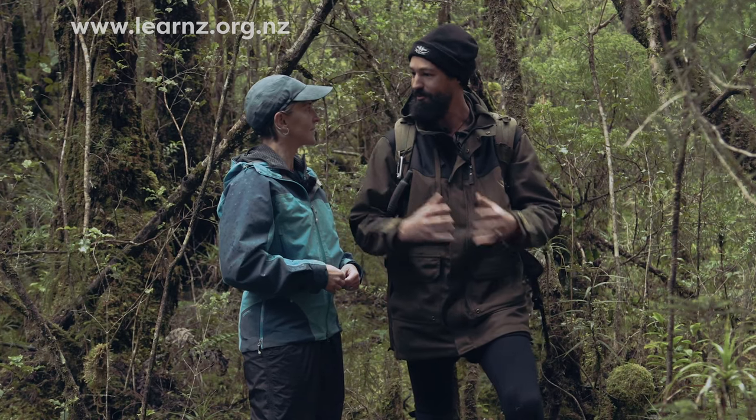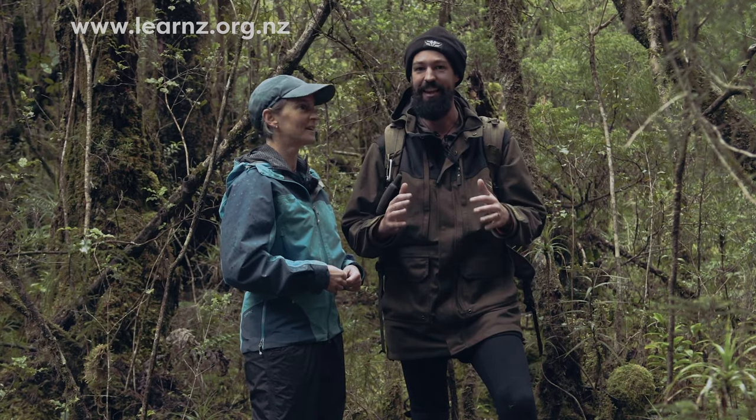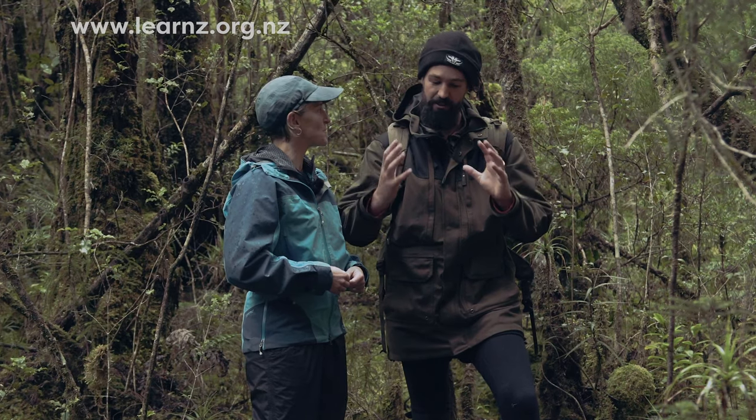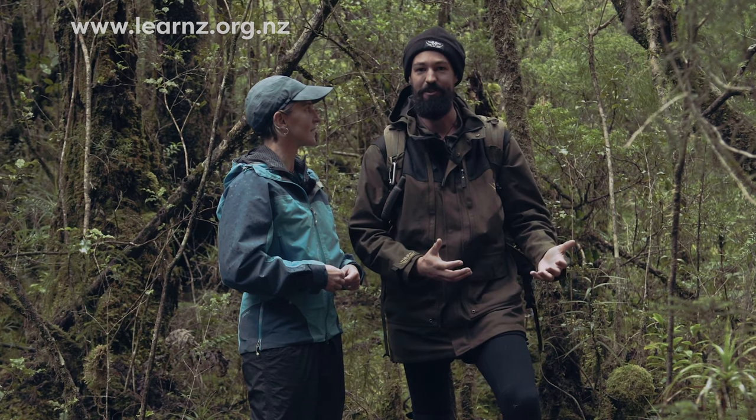We need to take the young birds — the overpopulation surplus — and bring them to new islands, introduce them to new places. What we need people at home to do is prepare the land: we need you to trap at home, we need you to look after your area, your piece of the jigsaw puzzle that is New Zealand.